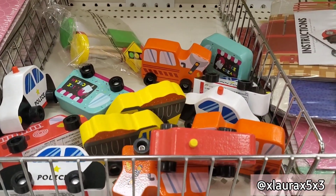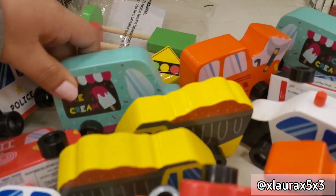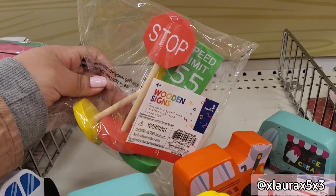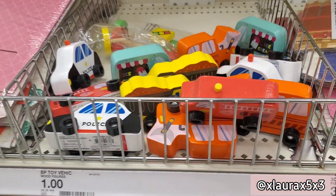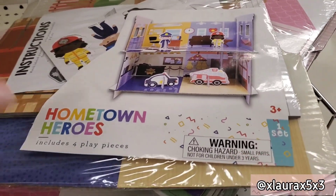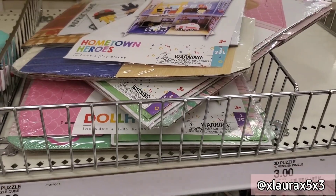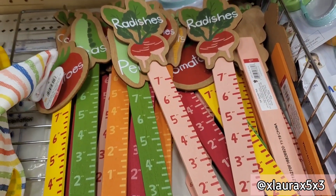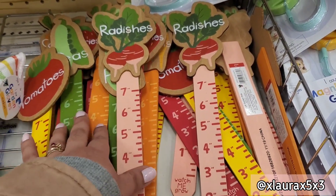These are a good deal — these wood cars are priced at a dollar. They have the ice cream truck, the police car, pickup trucks, and some stop signs. Really cute, great quality. They have these dollhouses for either boys or girls at three dollars. These are some garden stakes for a dollar — tomatoes, radishes, and they have a ruler form.